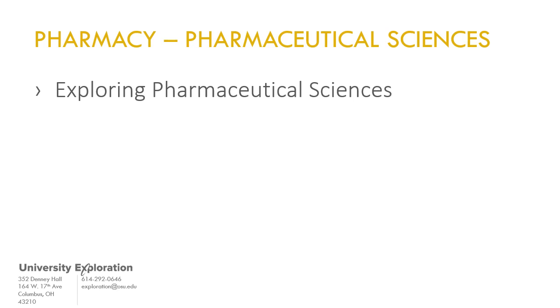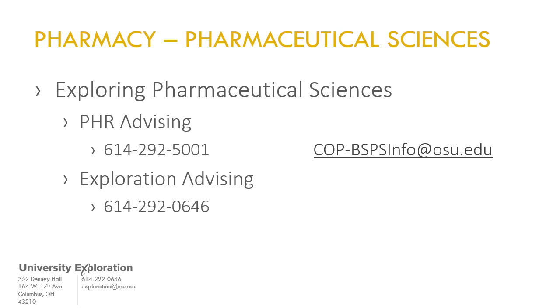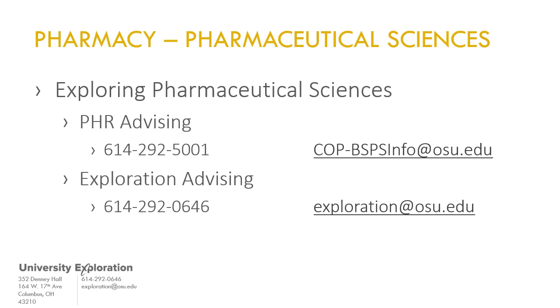You may schedule an appointment with a Pharmaceutical Sciences advisor by calling 614-292-5001 and with an advisor in University Exploration by calling 614-292-0646 or by stopping by our office in 352 Denny. If you would like to learn more about the Bachelor of Science in Pharmaceutical Sciences or to take the first step toward declaring it as your major, please review the BSPS transfer overview video at the URL listed on screen.